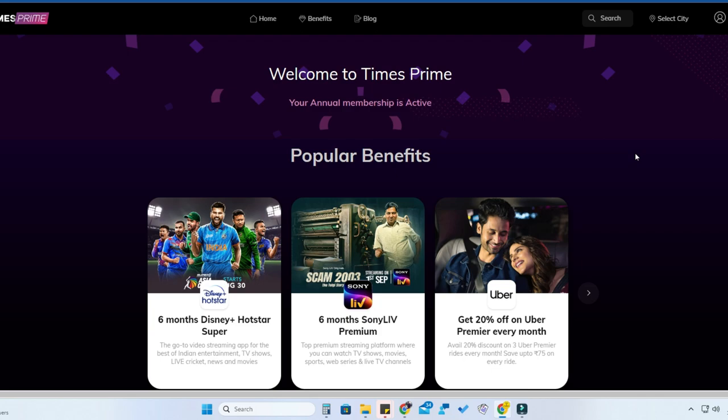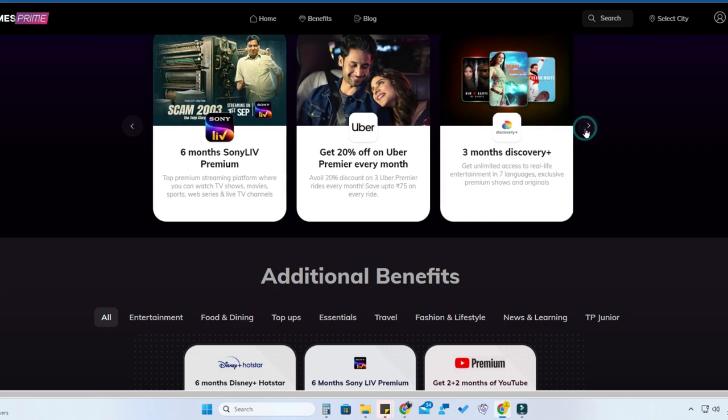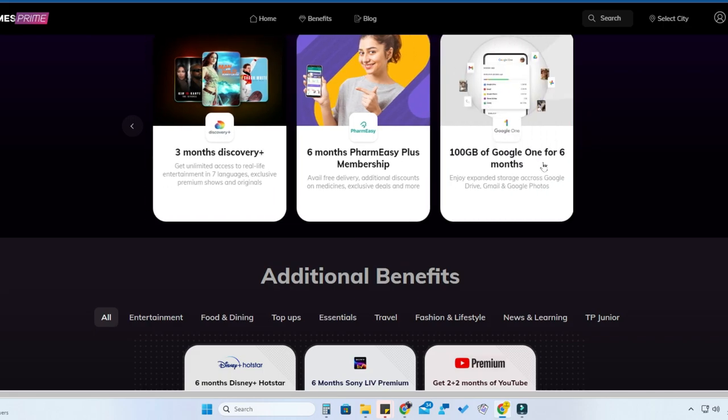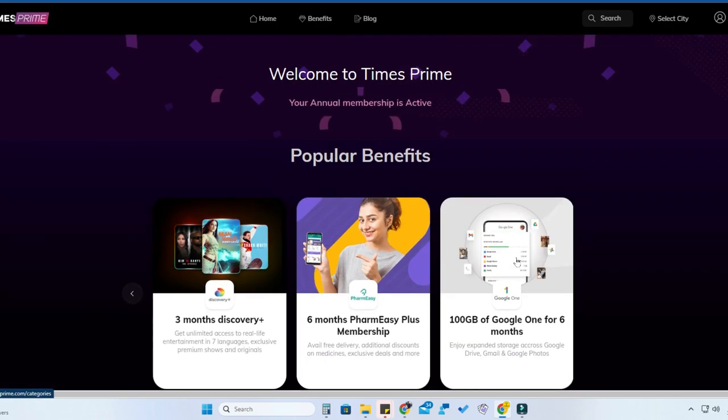With the Times Prime annual membership you get a lot of benefits, like six months of Disney Plus or Star membership, six months of Sony LIV, three months of Discovery Plus, six months of PharmEasy subscription, six months of Google One, and YouTube Premium for four months — all totally free of cost.